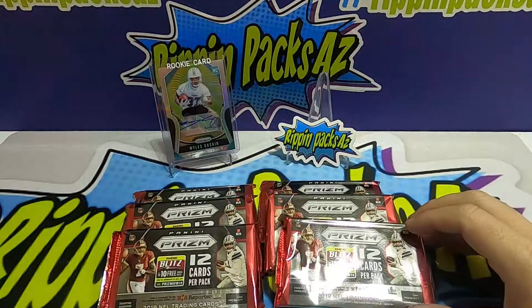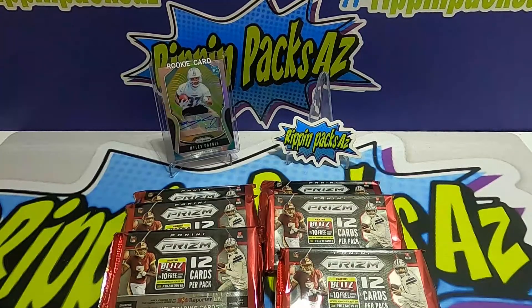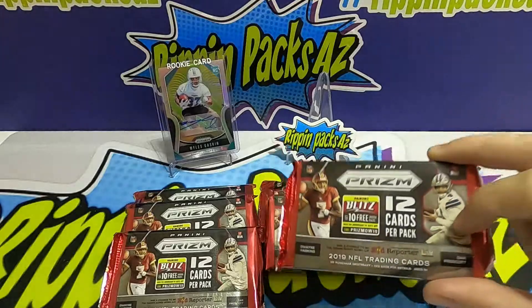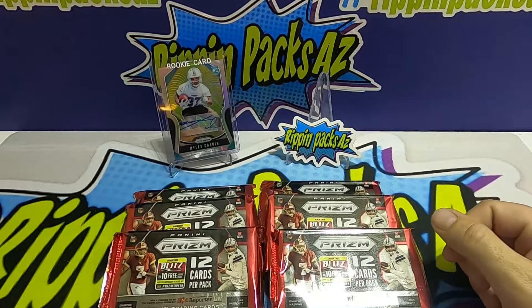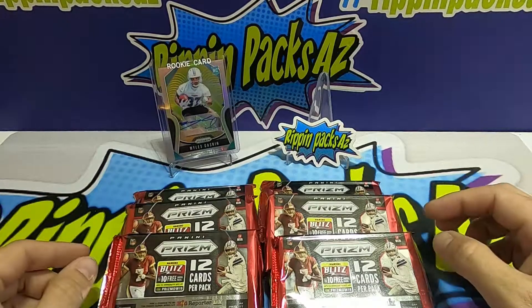What's going on everybody, welcome back to our channel here at Rippin Packs AZ with my main man Connor. We are bringing you today just a quick rip on some Prism 2019 — probably one of the hottest products as far as what prices are going for on eBay.